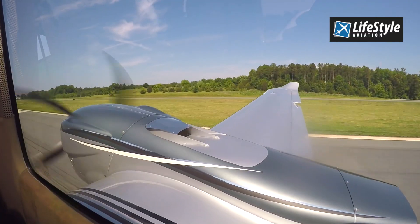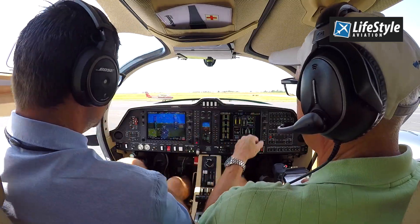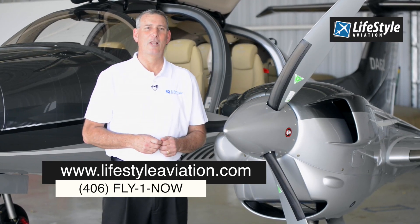Call Lifestyle Aviation today and let us help you achieve your aviation lifestyle. Contact us at lifestyleaviation.com or at 406-FLY-ONE-NOW.